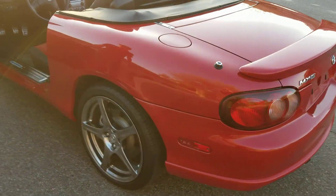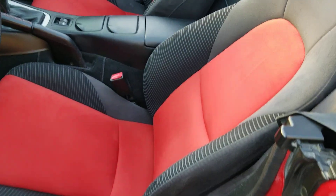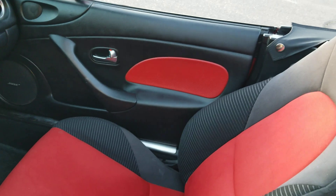Open the door and show you the inside. It had custom interiors with red inserts in the seats.